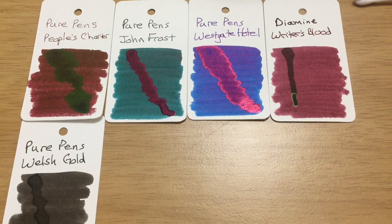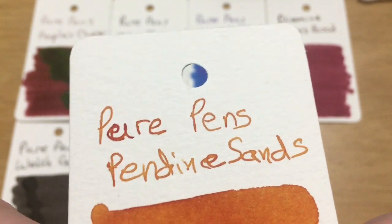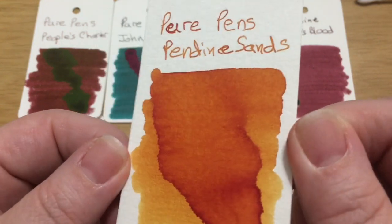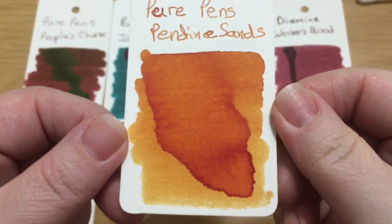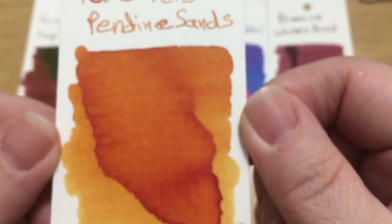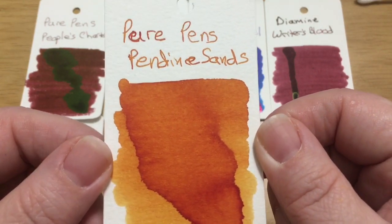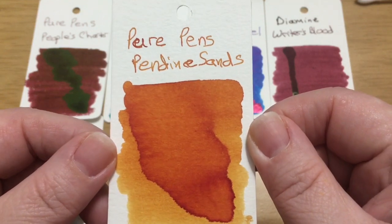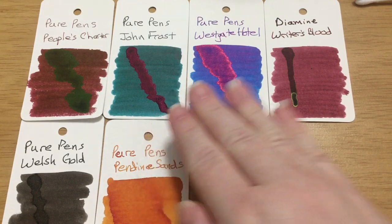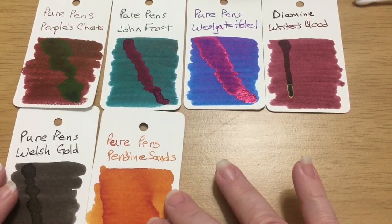Next we have Pendine Sands — or Ponding Sands — and that is just a gorgeous golden yellow-orange. Let's see — it just has lovely shading, so pretty. It kind of reminds me of Habanero, it's a bit darker than Apache Sunset. It also makes me think about KWZ Grapefruit — they're not the same color at all, but maybe just the shading of it makes me think of Grapefruit.